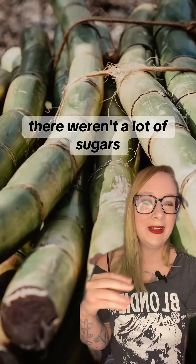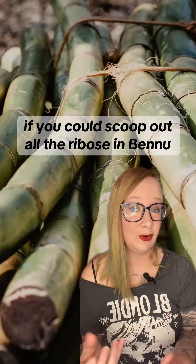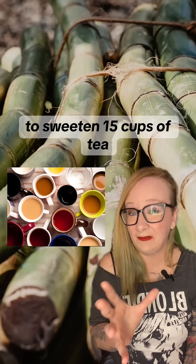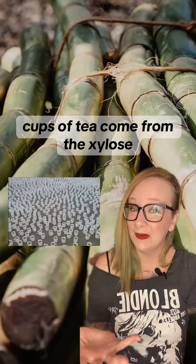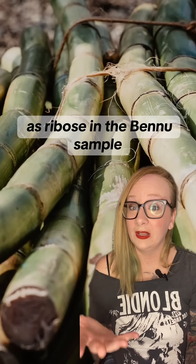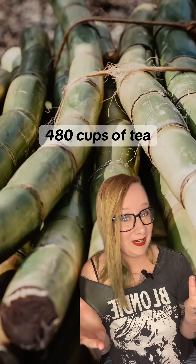Anyways, there weren't a lot of sugars in the Bennu sample, but they were definitely there. If you could scoop out all the ribose in Bennu, you'd have about two-thirds of a pound of it, which is only enough to sweeten 15 cups of tea, given that ribose is actually not very sweet. The remaining 465 cups of tea come from the xylose. There's just as much xylose as ribose in the Bennu sample, but xylose is about 30 times sweeter. So there you have it — 480 cups of tea.